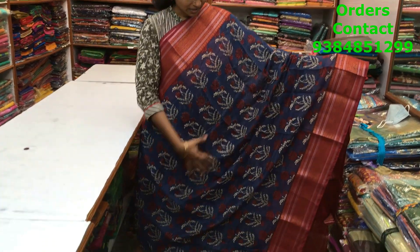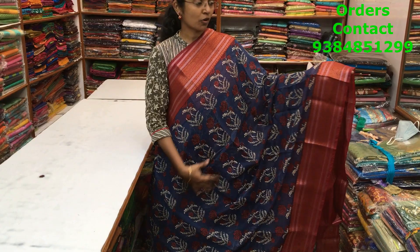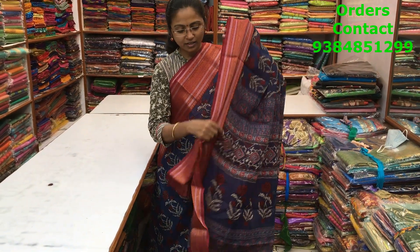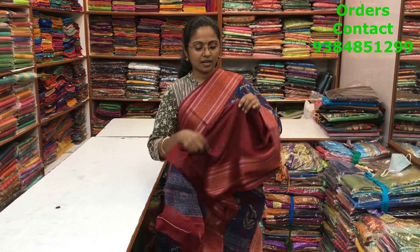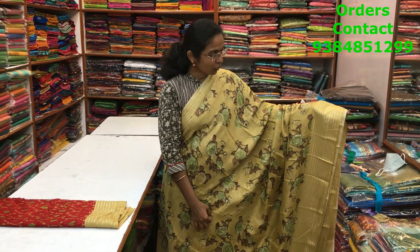A beautiful green with red color combination chanderi saree with a very pretty baghru print running through the body of the saree. All the sarees are mixed cotton varieties. The pallu and blouse of the saree are shown here and the price of the saree is ₹850.